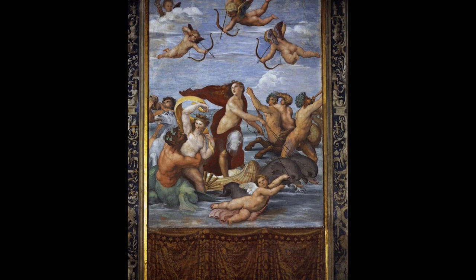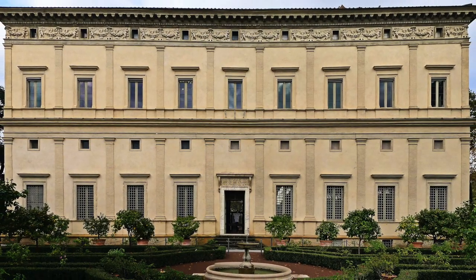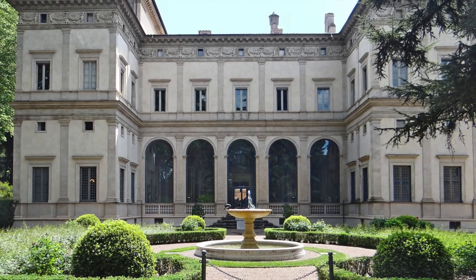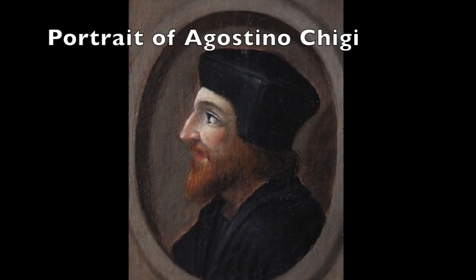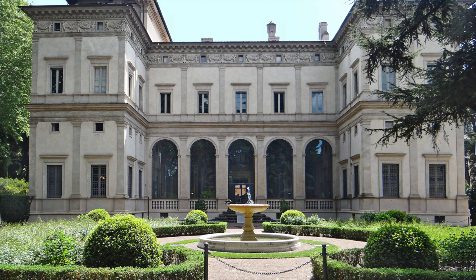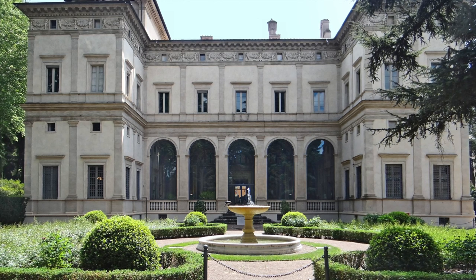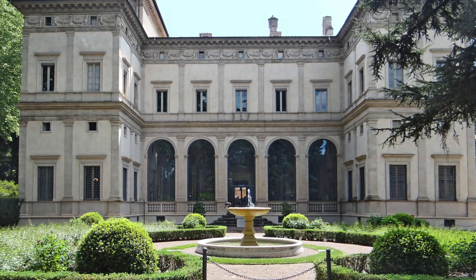The Galatea by Raphael is in the Villa Farnesina in Rome. The Villa Farnesina was once owned by the Farnese family, and it's called Farnesina to distinguish it from the Palazzo Farnese, a much larger palace also in Rome. It was built for Agostino Chigi between 1506 and 1510. He was a banker from Siena who had become enormously wealthy — by some estimates the richest man in Europe — and he had this villa made outside the city, situated between the Vatican and Trastevere.